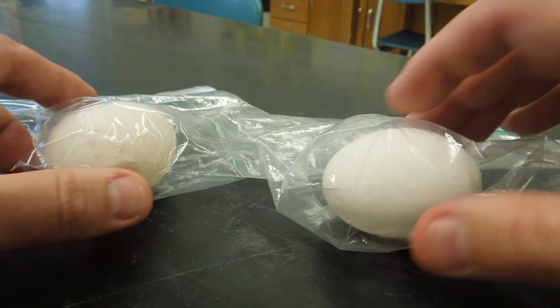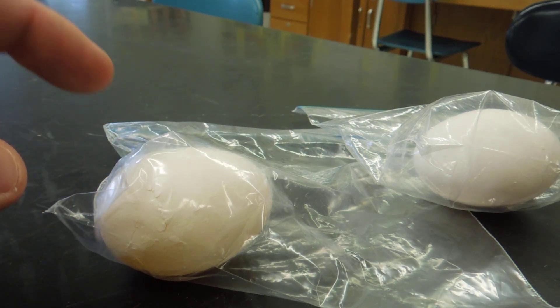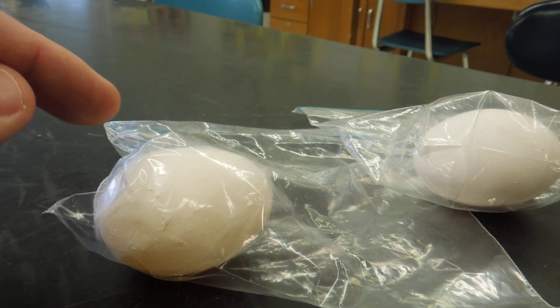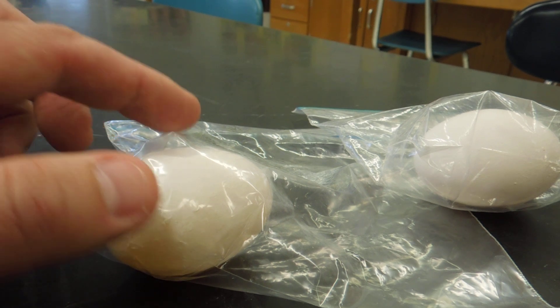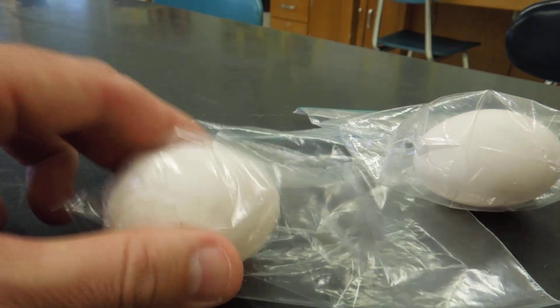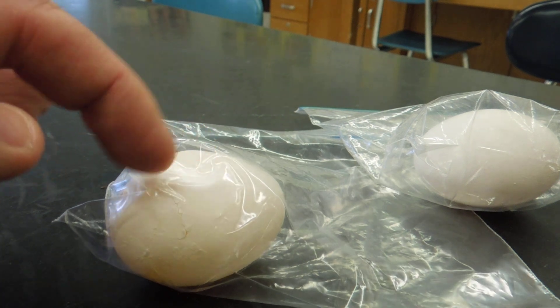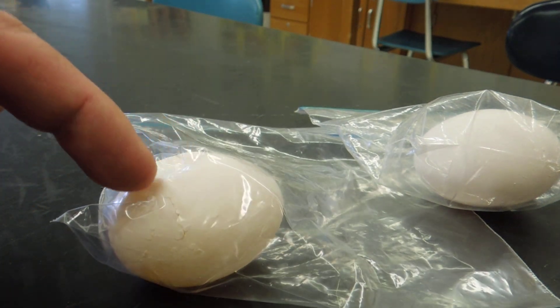This egg simulates what happens when an eagle lays an egg if the eagle has lots and lots of DDT in its body tissues. Now if you look at this egg, when I tap it it's not making any noise, and look what happens when I poke it — it has a shell, but the shell is very, very thin.